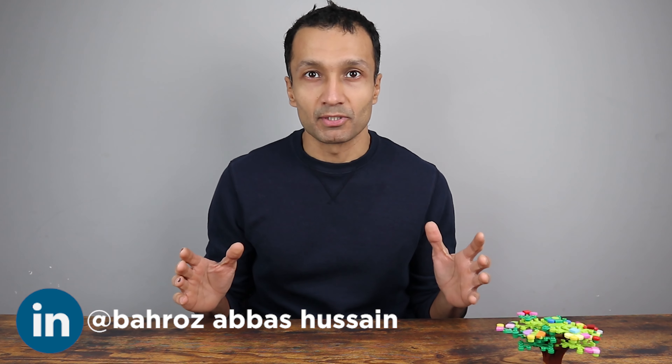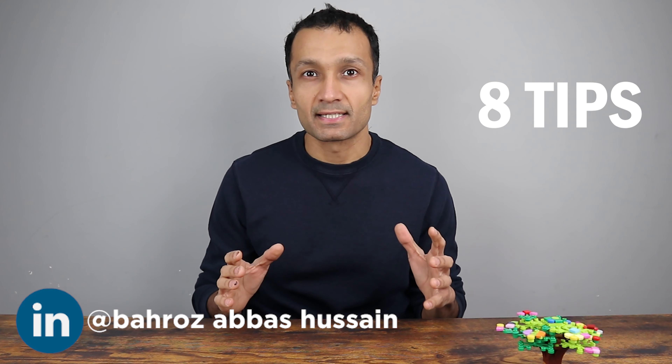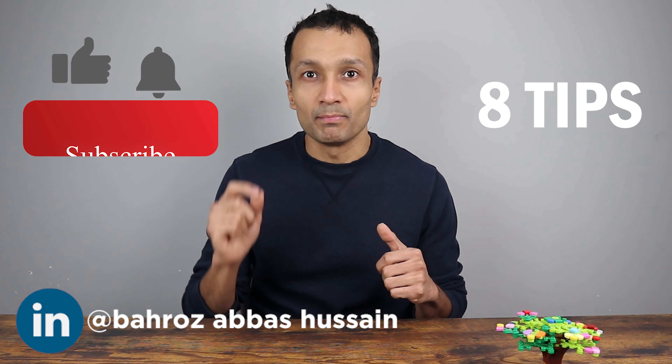Hello guys, my name is Behrooz and welcome to my channel. In this video I will share with you eight special tips and tricks that will majorly enhance your Kindle reading experience, and some of the tips I can assure you would be a wow for you.